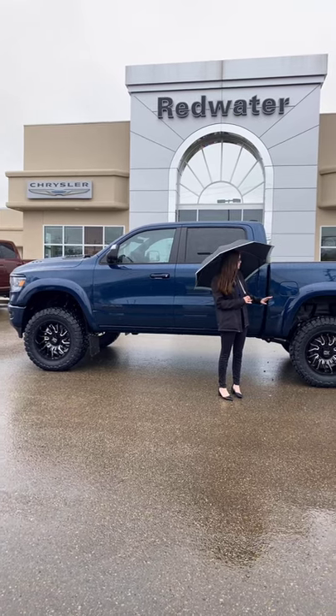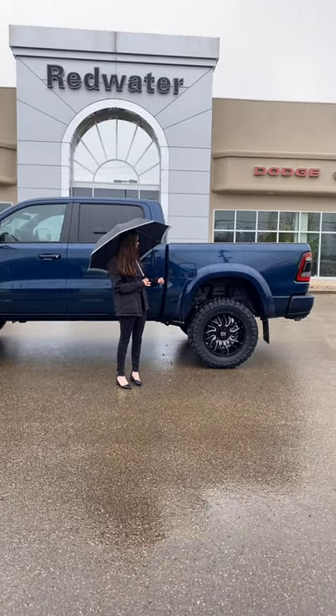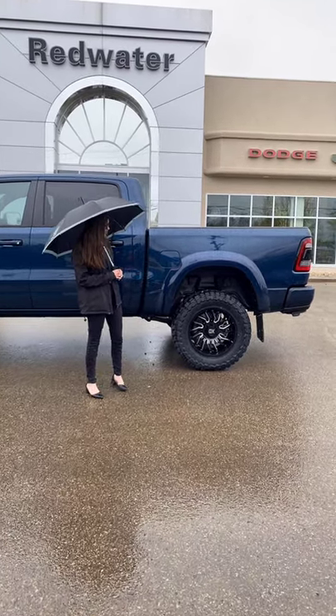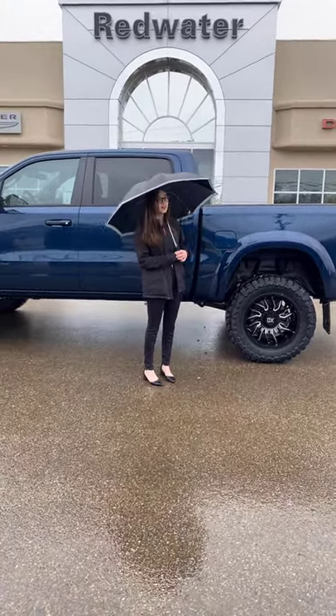It is a rig-ready build, so it's going to have your 6-inch BDS lift, upgraded Fox shocks, 35-inch Toyo MT tires, 20-inch XD rims, Bushwacker flares, and kickback flaps.